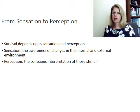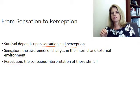Once you have these receptors firing, you have to be aware of that signal. Sensation is the awareness of changes in the external and internal environment — your receptors pick that up. Perception is what's going on in the brain: the conscious interpretation of those stimuli. For example, if you put your hand down to a hot stove, you feel it and it's hot — but unless your brain perceives that as dangerous, you may not pull your hand away. You need the brain to recognize and perceive stimuli, integrate them, and make an appropriate response.